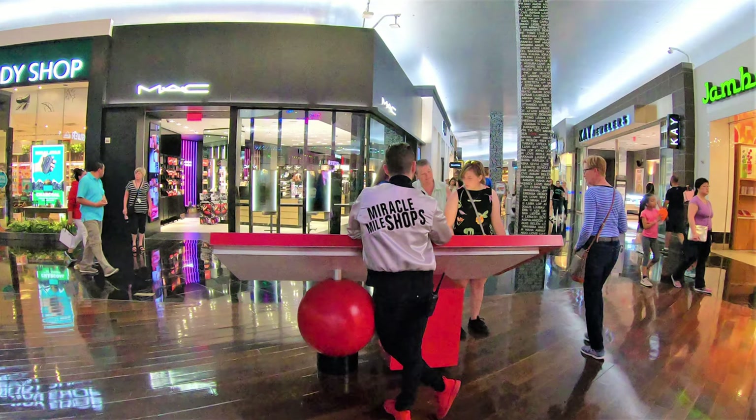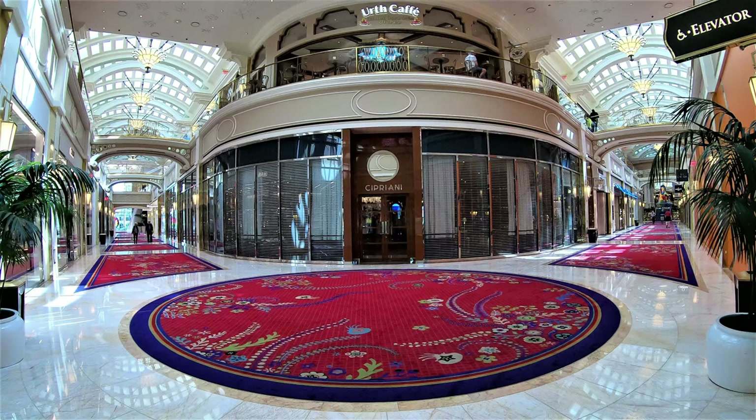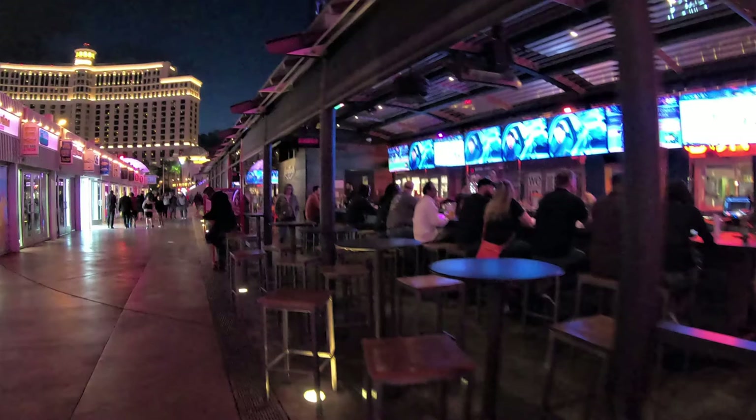Hey everybody, it's Jeff from New York and welcome to part two of shopping along Las Vegas Boulevard, or the Las Vegas Strip as it's known. If you missed part one, it was just uploaded a few days ago, so check that video out. In this video, part two, we're going to visit Miracle Mile Mall in Planet Hollywood, the Grand Canal shops at the Venetian, the shops at Palazzo, the Grand Bazaar shops, Wynn Plaza shops, and a couple of licensed stores along the way, including the M&M store, the Coke store, and the Hershey store. So put on your walking shoes and get out that credit card — we're going shopping tonight.